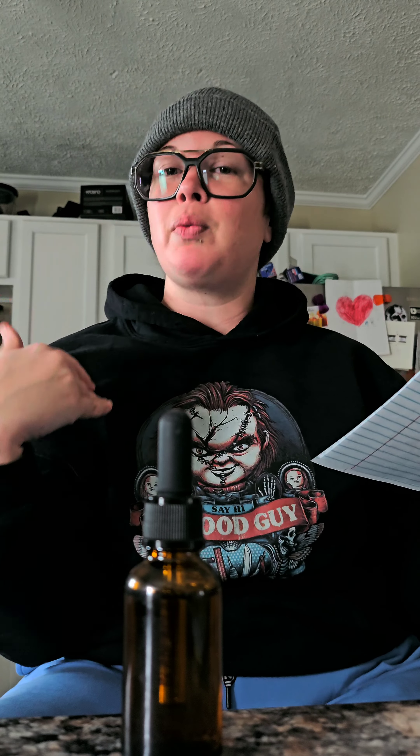Coconut oil is also in here. It hydrates, strengthens, and softens hair, which we need when we have long hair. It contains vitamin E and fatty acids. It's antibacterial, antifungal, and antimicrobial. It also helps with the skin barrier as well as helps against dandruff.